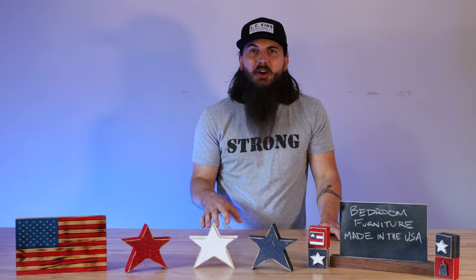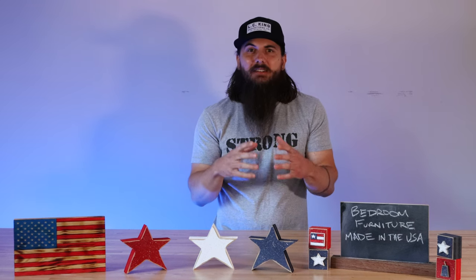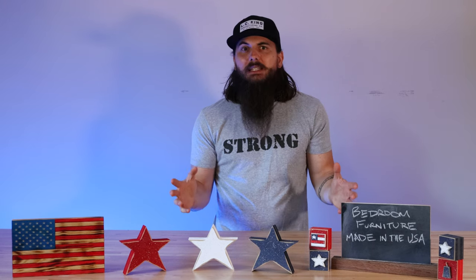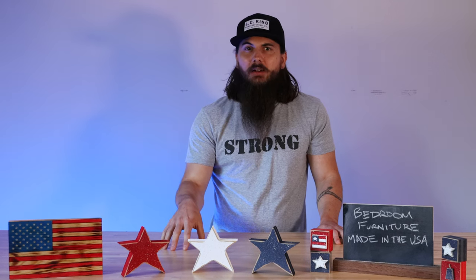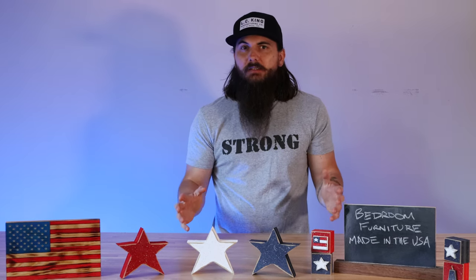Now there are obviously a ton of American furniture manufacturers that I did not mention in this video — there are over 9,000 of them in the U.S. Obviously not all of them are manufacturing in the U.S., but for a complete list of all the ones that we can find, make sure to check out our furniture made in the U.S.A. article on allamerican.org, as well as the specific article on bedroom furniture made in the U.S.A., where we have a much more comprehensive list.